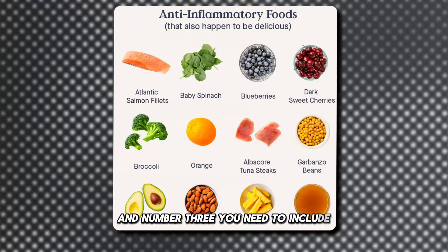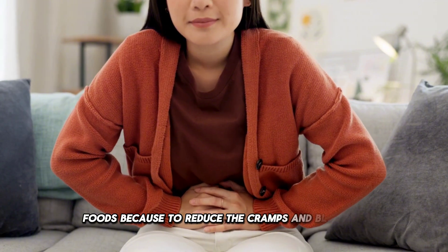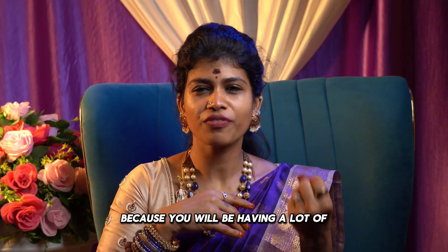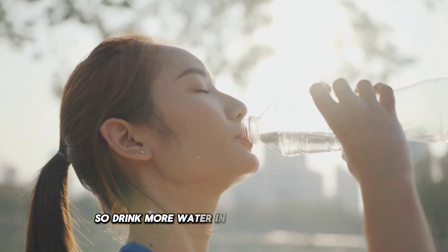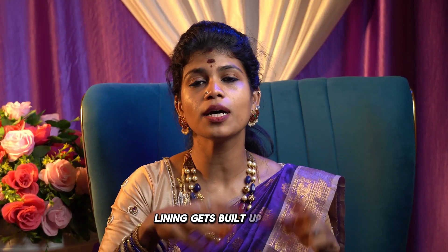Number three, you need to include anti-inflammatory foods to reduce cramps and bloating — such as turmeric, ginger, onion, and garlic. Also, make sure to drink more water and stay hydrated in your menstrual phase. The second phase is the follicular phase, where your uterine lining gets built up and estrogen hormones increase.